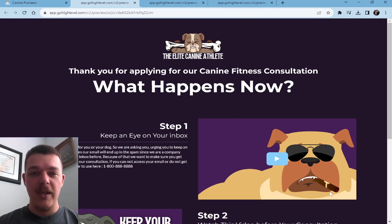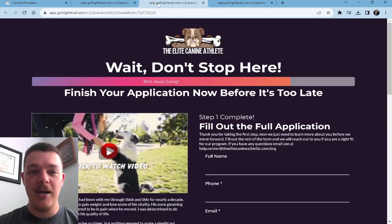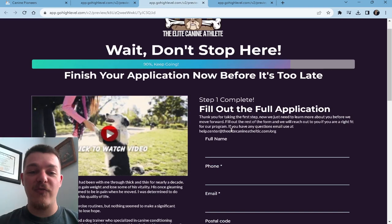Super simple. All we're trying to do is get someone who just went through the application to stay with us a little bit longer, get more familiar with the company and what we do so that they feel a part of the family. They feel involved — they're not just a bystander on the outside. Now, before they get to the thank you page, they have to fill out an application.